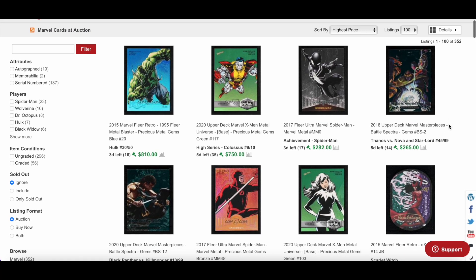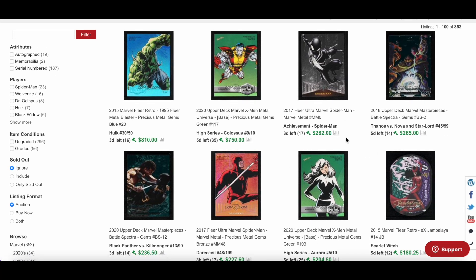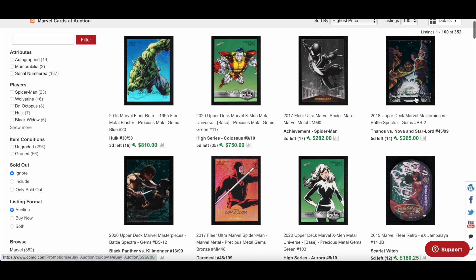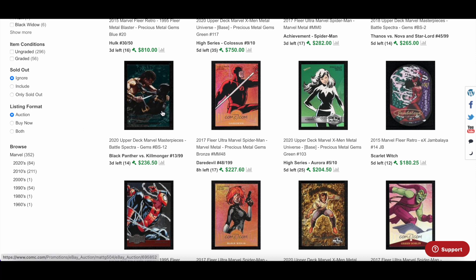Let's head over to COMC. A blue raw Hulk numbered out of 50, $810 so far. A high-series Colossus from the 2020 X-Men set, currently $750 with five days remaining — pretty incredible. An Achievement Spider-Man, last one sold for just under $600. Also some Battle Spectra gems — a stunning card featuring Thanos, Nova, and Star-Lord all in one, which I think is sick. A Black Panther versus Killmonger is also interesting.